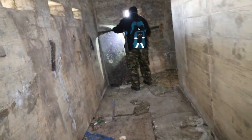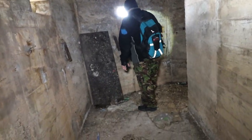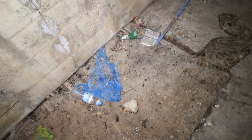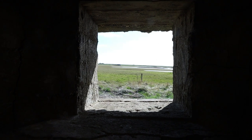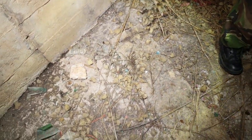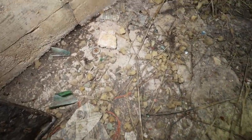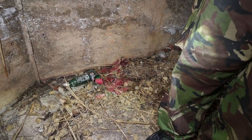Did they ever have females in these during the war? I don't know, I've no idea. Looks like this has been used more recently for bird watching, and something's got in here and eaten a cushion - probably mice or rats. That's all the foam out of it.